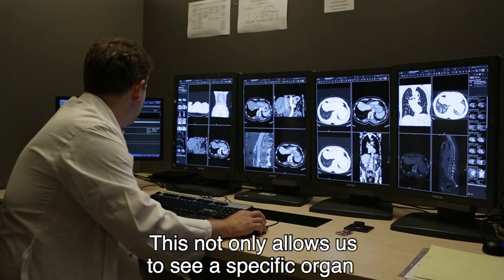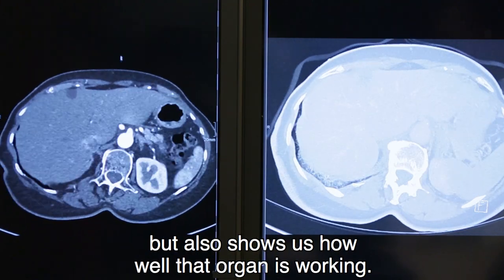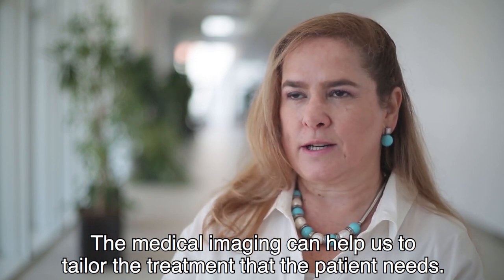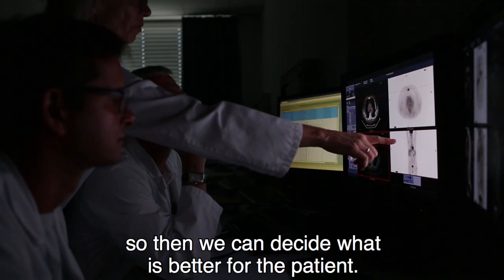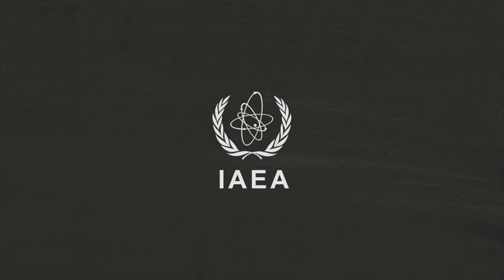This not only allows us to see a specific organ, but also shows us how well that organ is working. The medical imaging can help us to tailor the treatment that the patient needs — by identifying the specific disease, the location, the spread — so then we can decide what is better for the patient.